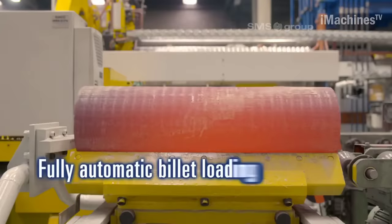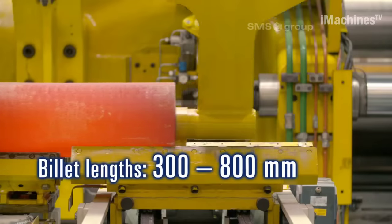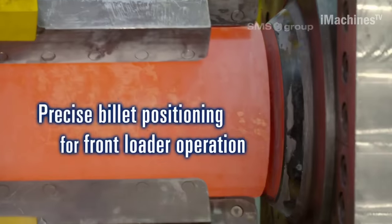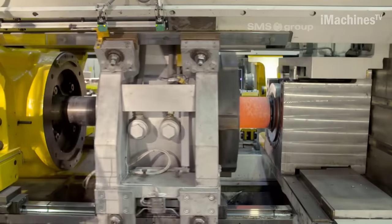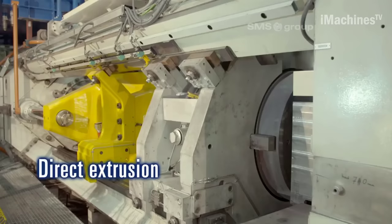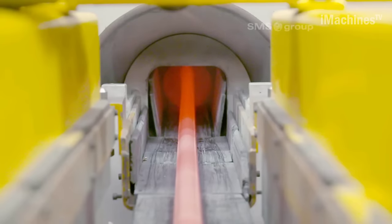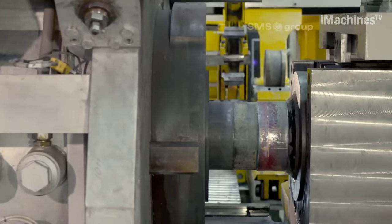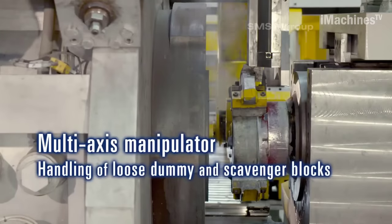The extrusion press SARBAC, manufactured by the SMS Group, is a cutting-edge machine designed for forging and pressing applications. With its advanced technology and robust construction, the SARBAC extrusion press offers high-performance capabilities, delivering exceptional results in various industries. The extrusion process is widely used in manufacturing to create complex shapes and components with superior strength and precision. The SARBAC press is specifically engineered to excel in this process, providing efficient and reliable performance. Its versatility allows it to handle a wide range of materials, including aluminum, copper, steel, and titanium alloys.